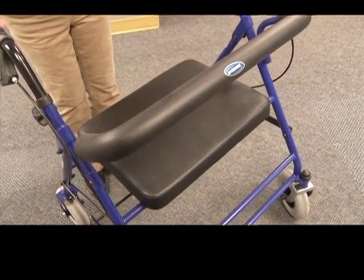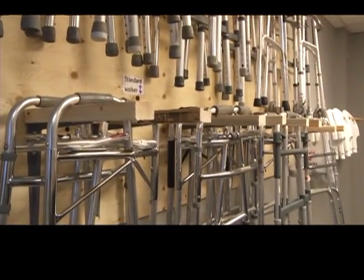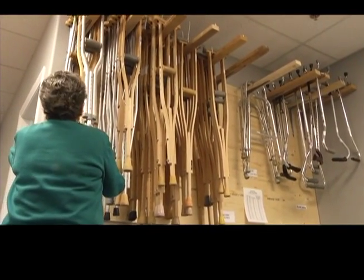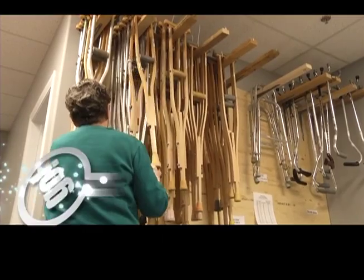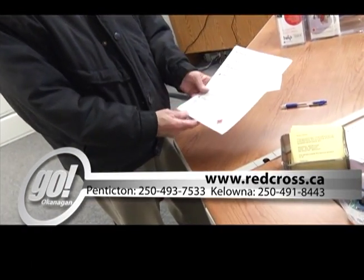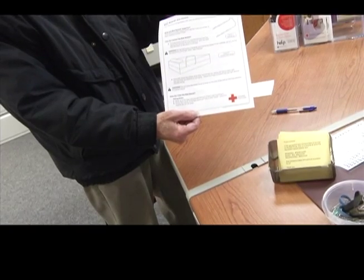Help Depots are located throughout the province, including Oliver, Penticton, Summerland, Kelowna and West Kelowna, Lake Country and Vernon. For more information, click on redcross.ca or call 250-493-7533 in Penticton or 250-491-8443 in Kelowna.